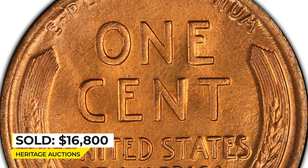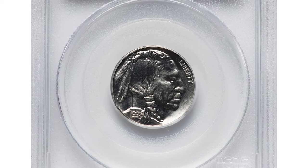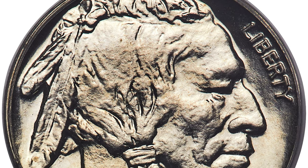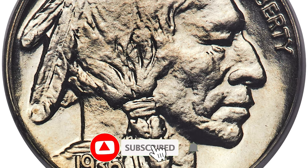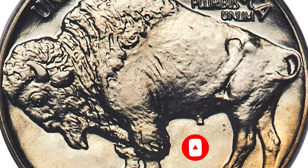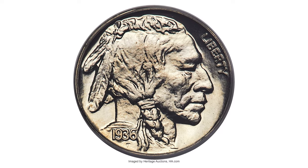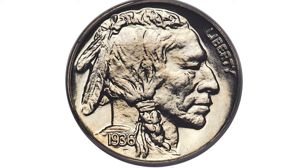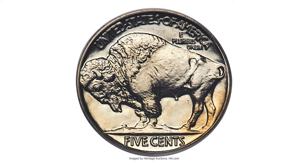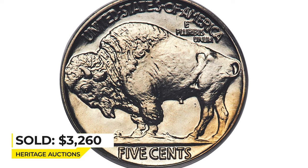Here is a 1936 Buffalo Nickel in PR-67 condition — a highly elusive Type 1 satin finish variant in this grade. The satin finish was used for only a portion of 1936 proof Buffalo Nickels, and superb gem examples are scarce. With CAC endorsement, this piece displays a full strike and brilliant untouched surfaces with strong eye appeal, housed in a green label holder. Sold on February 20th, 2023 for $3,360 at Heritage Auctions.